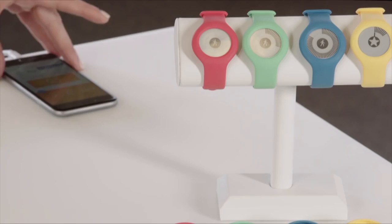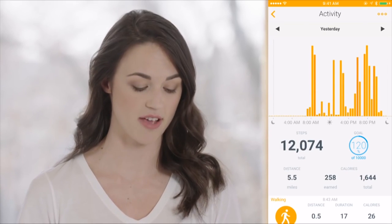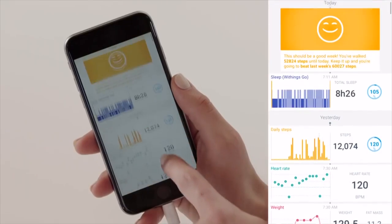So you don't just see the information on the Withings Go — you actually get in-depth information laid out beautifully in our free Health Mate app. It's like having a personal health coach. You get your activity tracking, like my steps I hit yesterday: 12,000 steps. And it breaks it down by distance, duration, and calories burned.